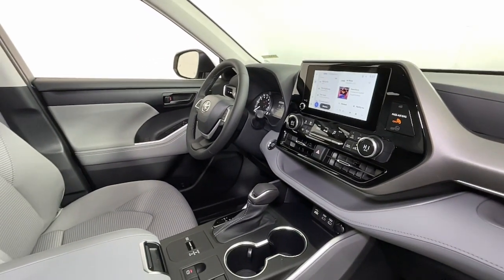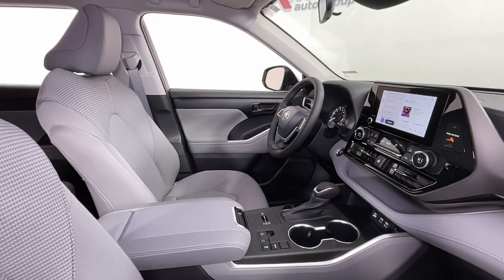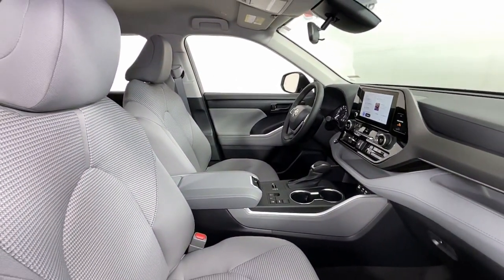Make every drive all that it can be in this comfortable and capable Highlander. Our team is committed to giving you the best possible customer service — why not stop by for a test drive today?